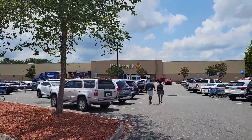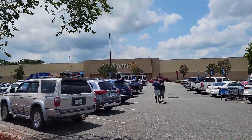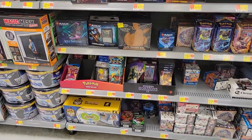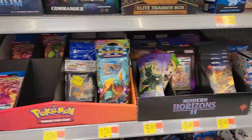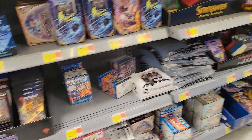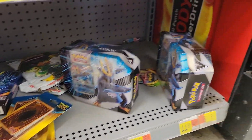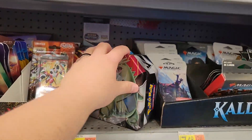It tastes like Fruity Pebbles but different. All right, here we are at the Holy Grail of Walmarts — hopefully we can find the Marnie collector box in there. We've got quite a lot of stuff, but that's not clearance, that's full price. We've got some Battle Styles in there but I'm not seeing the Marnie box unfortunately.